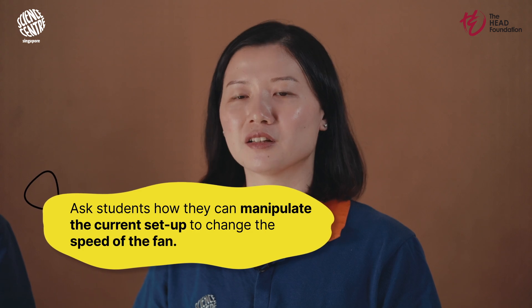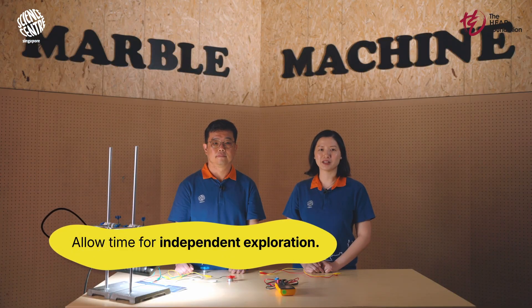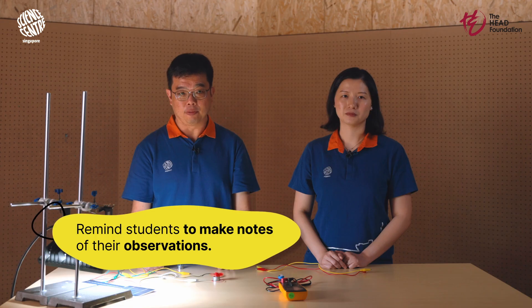Building on what we've learned, it's time to dive deeper into the variables that can influence the operation of our solar-powered DC motor fan. During the second exploration stage, ask your students to consider different ways they can manipulate the current setup to adjust the speed of the motor fan. Allow them some time to explore and tinker on their own before stepping in with facilitation questions. Do not provide students with specific instructions before they start tinkering, as this will limit their exploration. Reserve facilitation questions for when students are stuck, and remind them to make notes of what they observe as they test each variable.